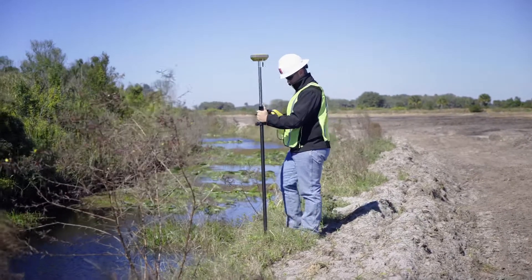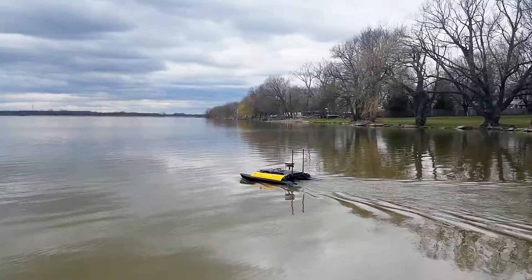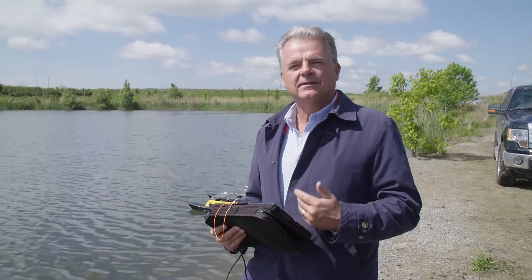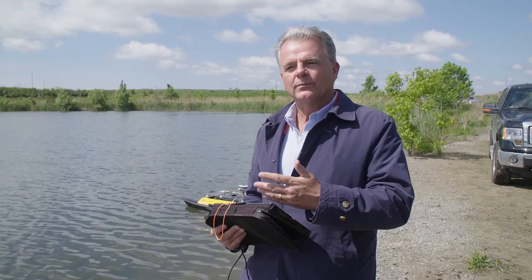Our survey firm is an Ontario land surveyor firm. We're actually licensed to perform cadastral surveys, plus we also do a lot of construction surveying as well. We all use the same network — TopNet Live — which is really nice because from one crew to the next, the software is the same, the instruments are the same, and you can put one crew on one project and then move them on to another project.